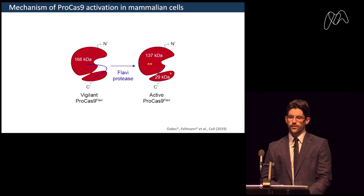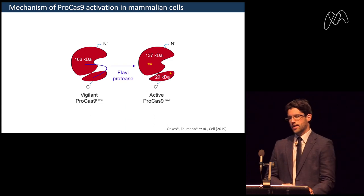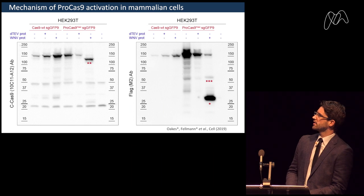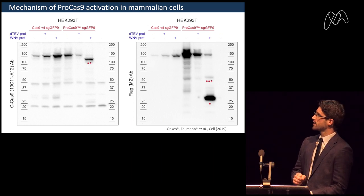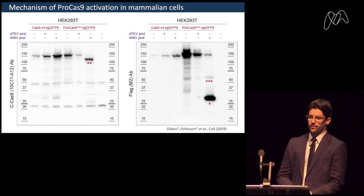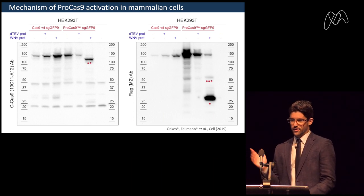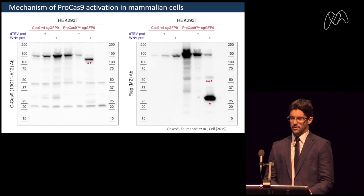Mechanistically, we have a virginal ProCas9 sterically hindered by the linker; the protease cuts this into a two-subunit Cas complex that still needs to hold together to lead to genome editing. By Western blot, we showed the approximately 160 kilodalton band expected for SpCas9 in the absence of the matching protease, but when the matching protease is present, we see the larger subunit by Western blotting. Using an antibody recognizing the smaller subunit respectively, we see the smaller subunit appears only when the correct protease is present, and the majority of the complex is actually cut in the presence of the protease.